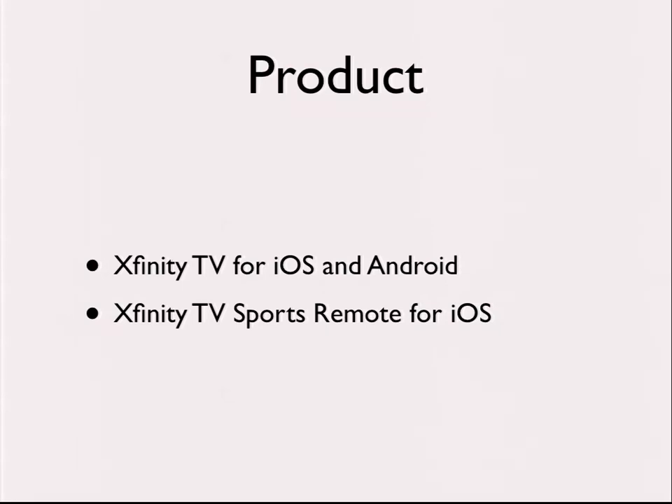We also launched another app called TV Sports Remote for iOS — a hybrid of a sports app like Score Center, where you can pick favorite teams and see what's on different leagues, but with the added benefit of being able to schedule a game to your DVR or change the channel to it. For those of you who are Comcast customers, or actually just about any cable customer, there's really no sports app on your TV right now, so this is a way for us to extend platform capabilities to our customers through this new mobile device.